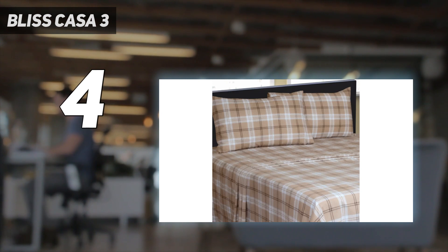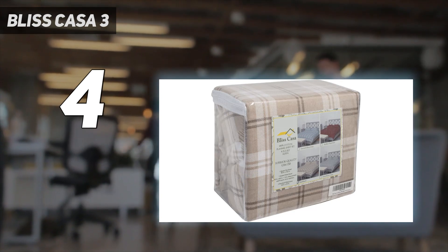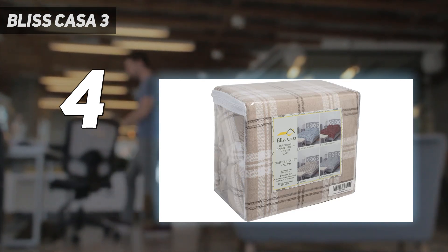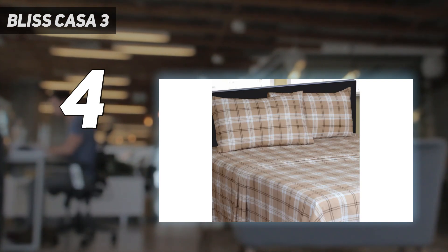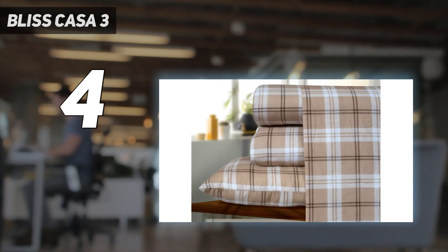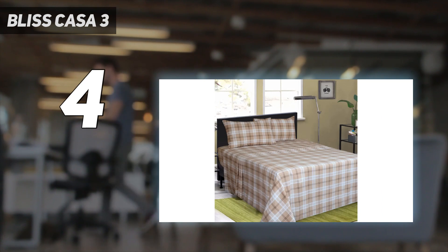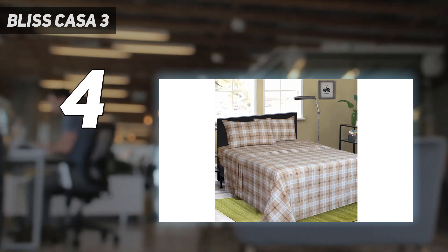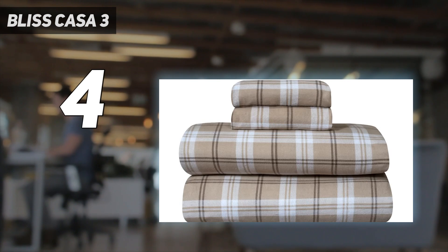However, we were disappointed that the pattern on this sheet set is only visible on one side since it's printed with a digital process. Despite some concerns about longevity during our lab tests, these sheets have held up relatively well throughout use at home for two months. The material has even gotten slightly softer with each wash, with only slight pilling throughout. We remained warm and cozy while lying underneath these sheets, which were also surprisingly breathable with adequate airflow to prevent overheating.